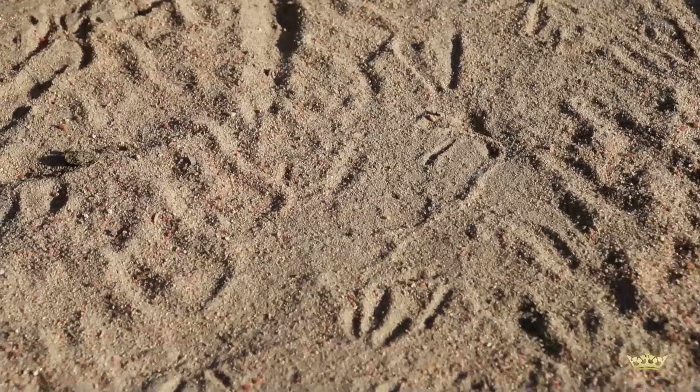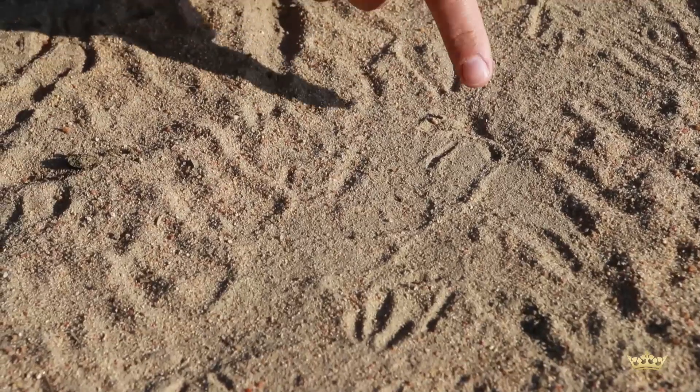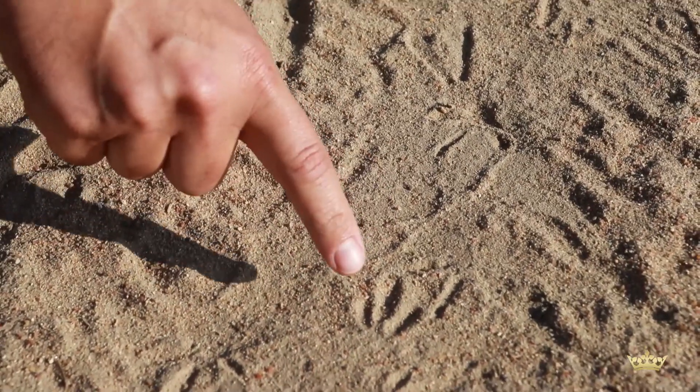Two ground-living bird species: this one being a crowned lapwing. You can see those toes widely splayed out. It's quite a thin toe structure compared to this nocturnal bird called a Spotted Thickknee.